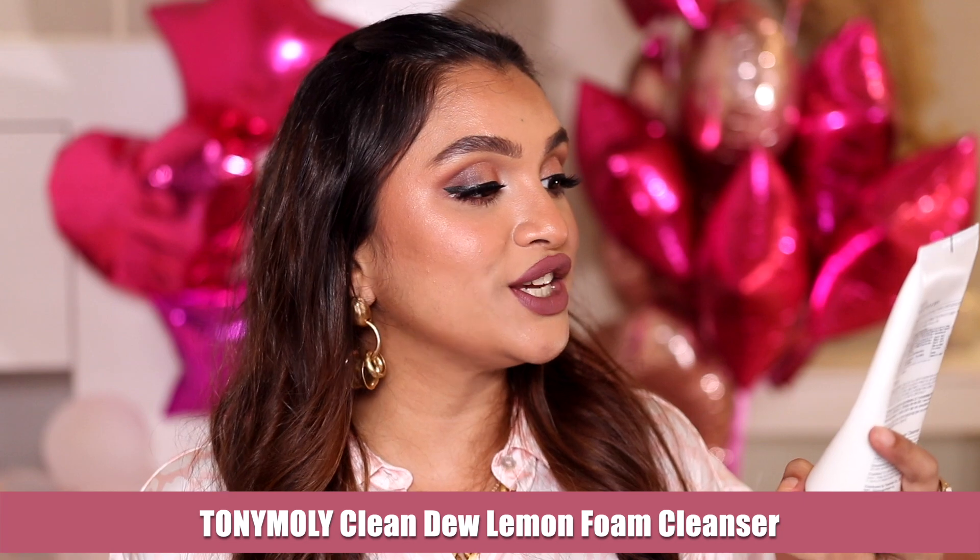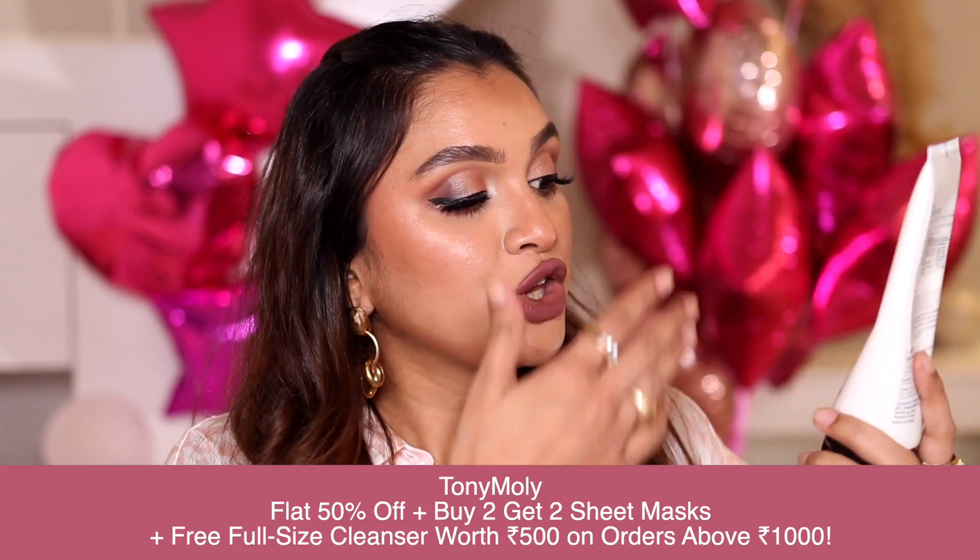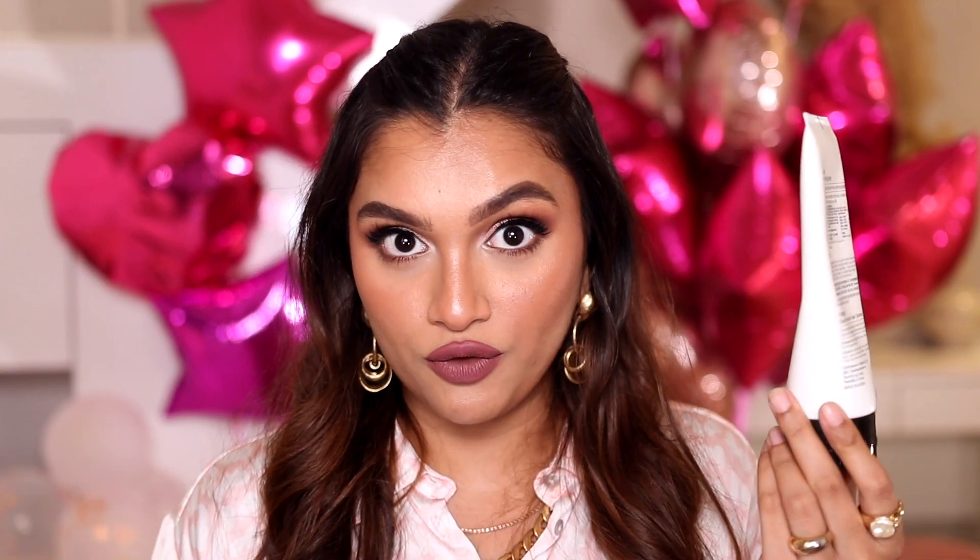Let's start with a face wash I'm currently obsessed with. I've been through so many different face washes and I have quite a few favorites, but this is the one I'm loving right now. For the price, the quantity, the quality, and the way it makes my skin squeaky clean without drying it out — I'm talking about the Tony Moly Clean Dew Lemon Foam Cleanser. You get 180ml of product in this tube.